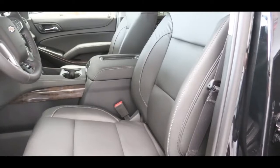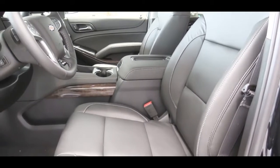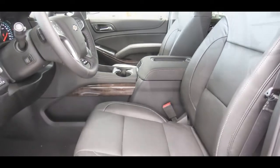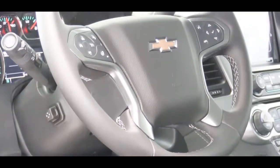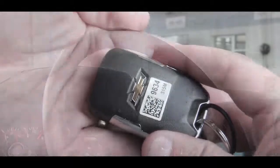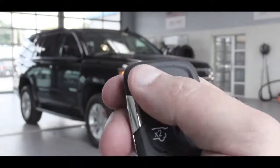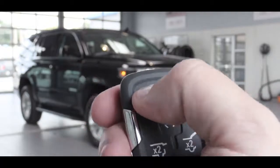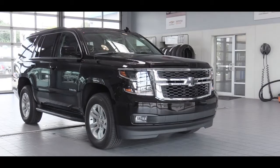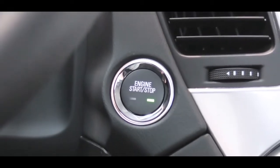The LS gets cloth seats; the LT and Premier get leather with power-adjustable front seats. The LT adds heated front seats; the Premier adds heated and ventilated front seats. The steering wheel is tilt-and-telescoping, leather-wrapped on every trim, and power-adjustable and heated with the Premier. The key fob features lock, unlock, two hatch-height buttons, and a remote start — which is standard on every single Tahoe trim level. The Premier adds push-button start with keyless entry, which is optional on the LT.